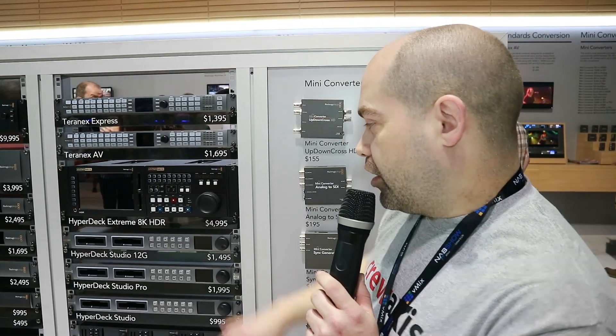So anyway, great new product from Blackmagic. The recorder is $4,995 and the controller is $12,995. Thanks for watching.